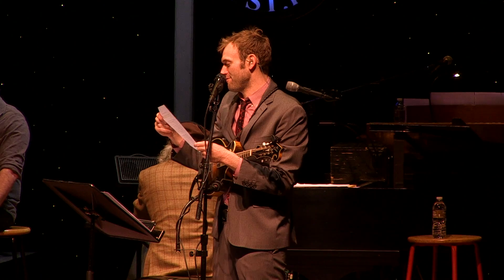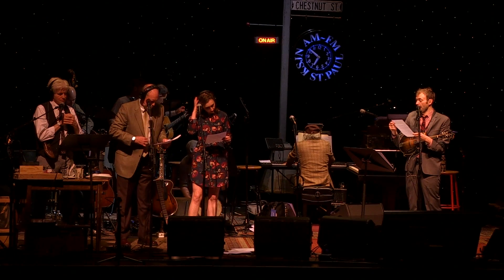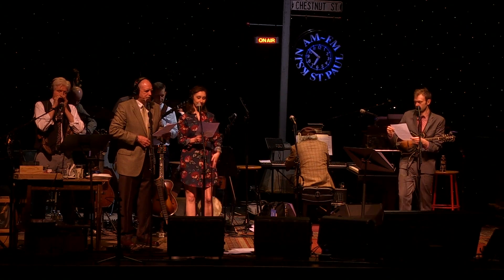Tonight's show is brought to you by the fine folks at Hamstrung Electronics, introducing their exciting new Hamstrung Galactic 8 cell phone. Yes, say goodbye to the Hamstrung Galactic 7.